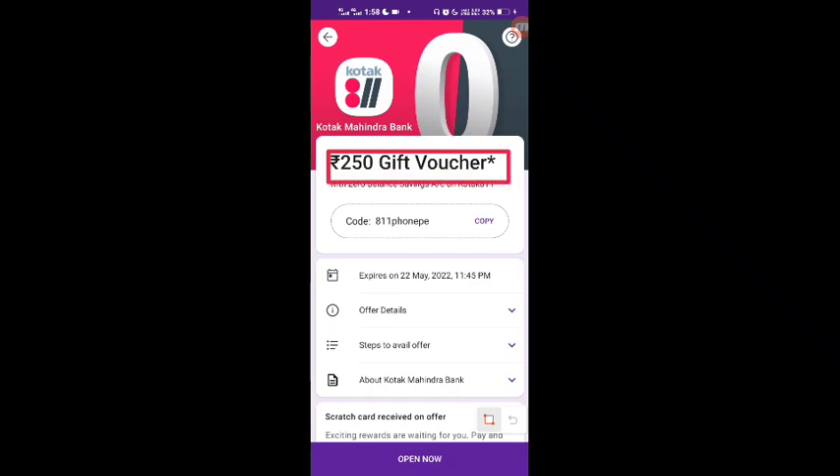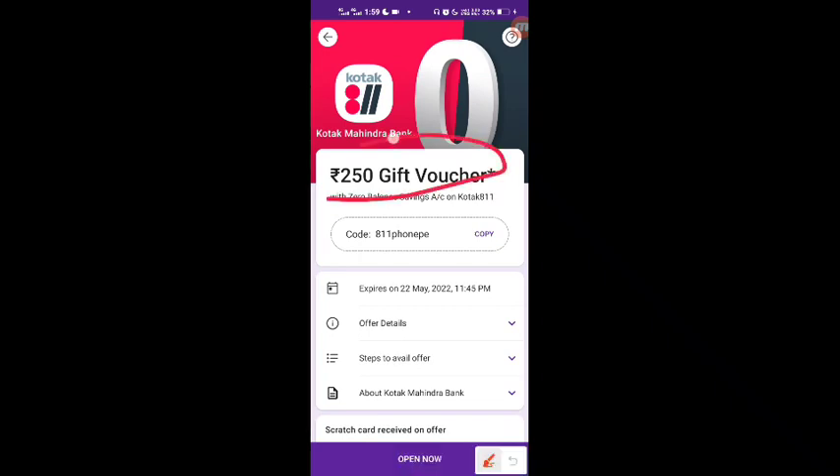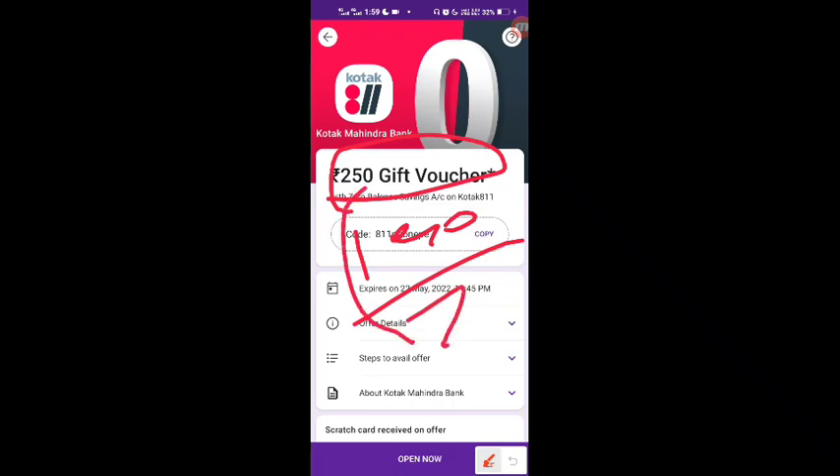In my opinion, it will be a long process. You have to spend ₹1,000 to get ₹250 back as a voucher. I don't think it's really worth it — you are spending money and only getting a voucher in return. There is not much of a real benefit here.